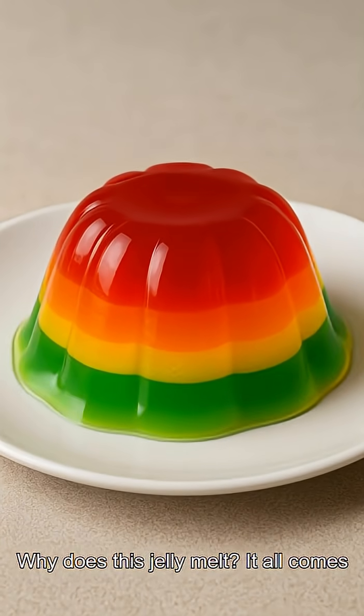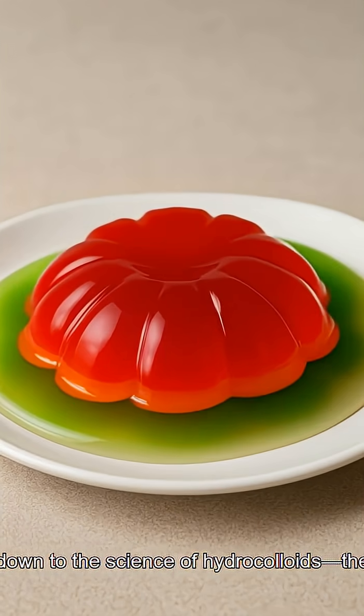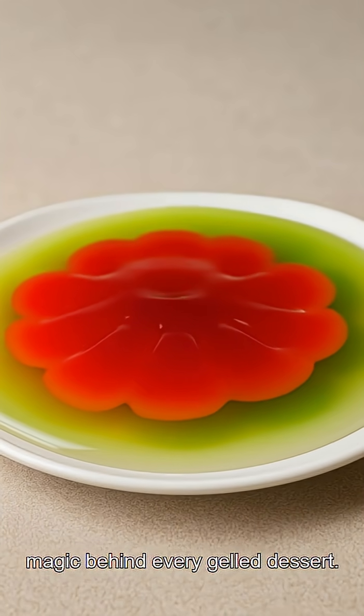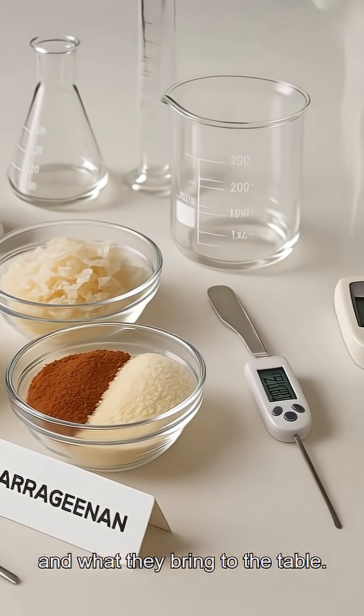Why does this jelly melt? It all comes down to the science of hydrocolloids, the magic behind every gelled dessert. Let's break down three popular options and what they bring to the table.